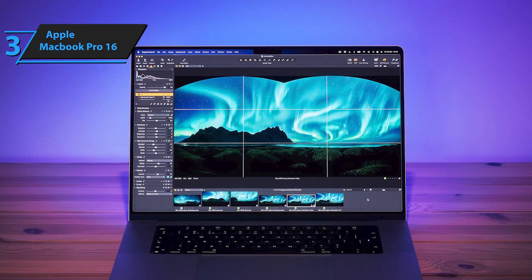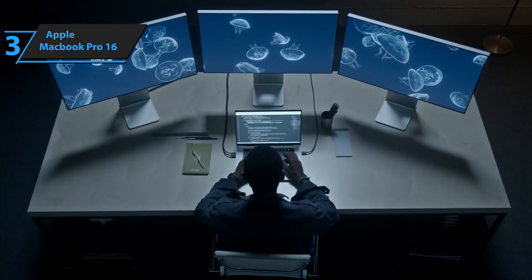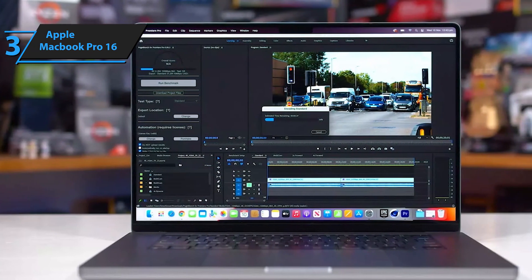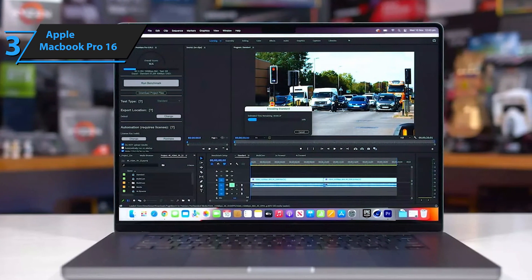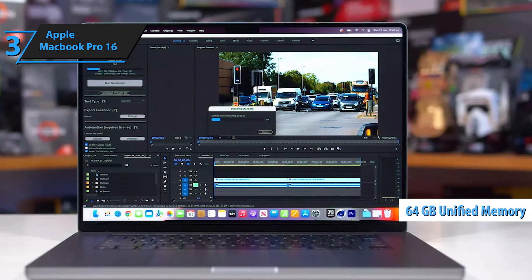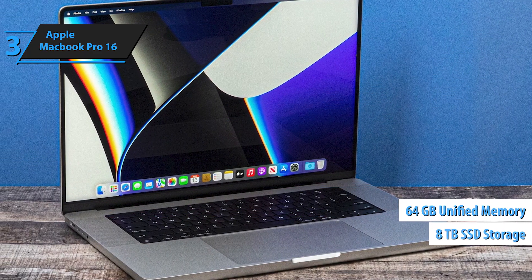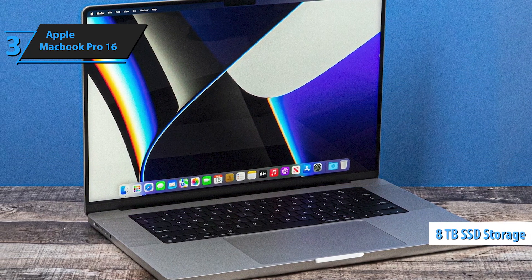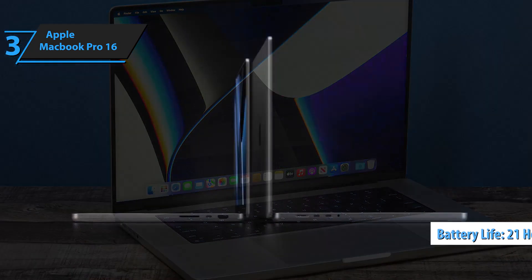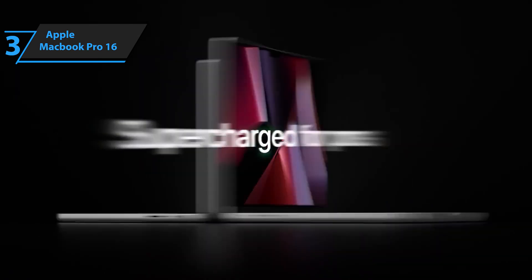The new M1 Pro and M1 Max processors showcase Apple's vision for the future. The scalable M1 architecture delivers increased power and performance in this latest MacBook Pro generation. The M1 Pro model features eight efficiency cores and two high-performance cores, alongside up to 64GB of unified memory for fast, seamless operation. The laptop also includes up to 8TB of ultra-fast SSD storage, ensuring quick application launches and file access. Lastly, the MacBook Pro 16 offers an impressive battery life of up to 21 hours.